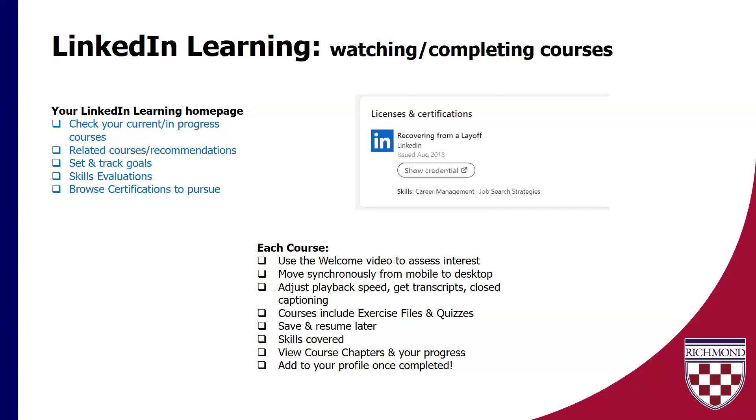Each course has a lot going on with its page. It always has a welcome video — about one or two minutes — that gives you a really quick abstract overview of what'll happen, so you can make a quick decision on whether this is something you want to do. This moves very easily and fluidly from mobile to desktop version of LinkedIn. You can get transcripts and post captions. The majority, if not all, of the courses come with exercise files and quizzes — I love this. I can save this to my desktop and come back to the information. You can always browse through the course chapters and see your progress. I think it's a really well-rounded platform — they have made a lot of changes to LinkedIn Learning that have been really positive and beneficial.